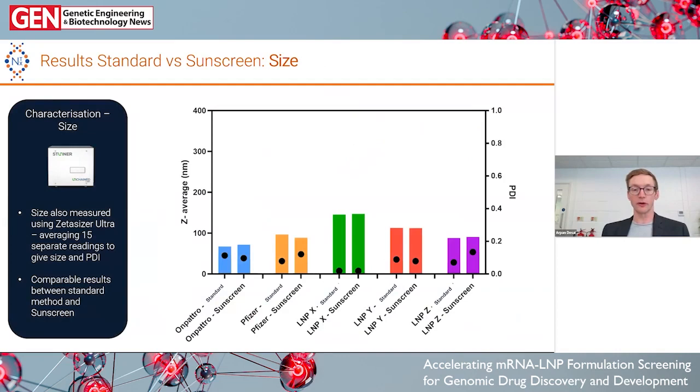On this slide we can see the size measurements for each LNP. Onpatro is in blue, Pfizer in orange, and our three proprietary LNPs in the other colors. The bars indicate the Z-average size as measured on the Stunner, which we've been using from Unchained Labs for several months on a daily basis — a great instrument. The dots show the PDI. What we can say is that for every single LNP, the size between the standard method and the Sunscreen method is identical. We were pretty happy with this.